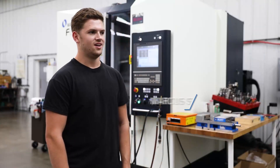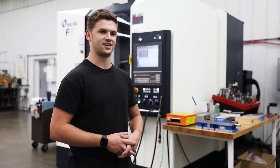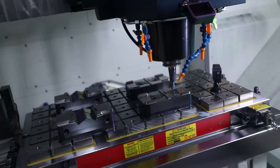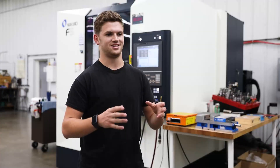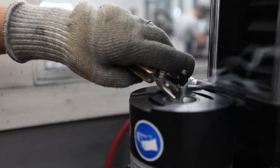With the Makino, the thing that we like about it most is we can go from roughing to finishing instantaneously. So we can stick core cavity blocks in there, rough them out, send them to heat treat, come back, and as you see behind me, they're finishing right now. The Makino is just a step up from everything that I've ever done.